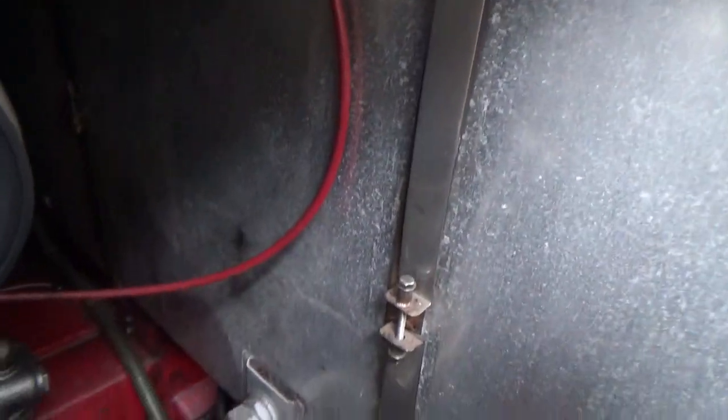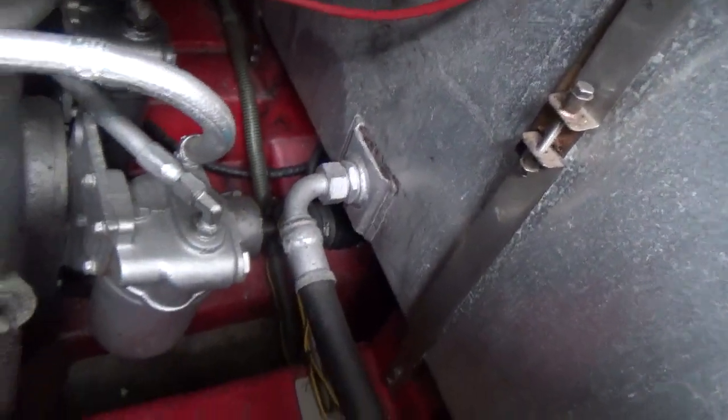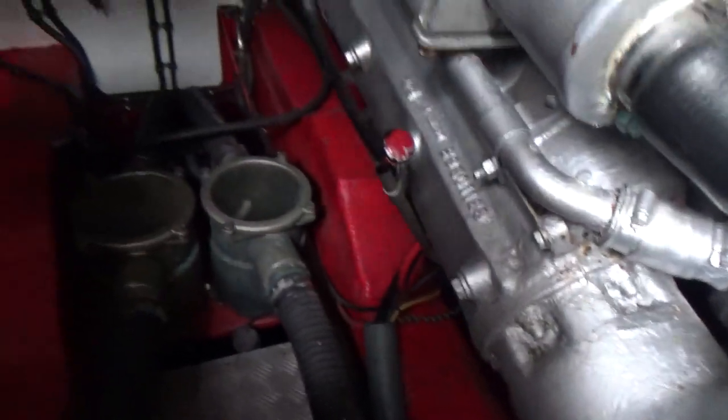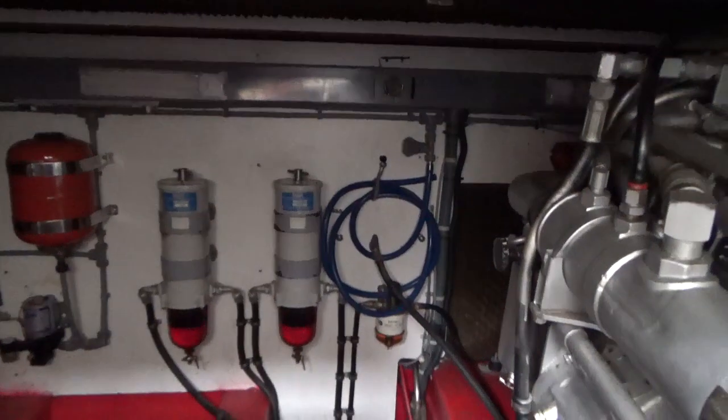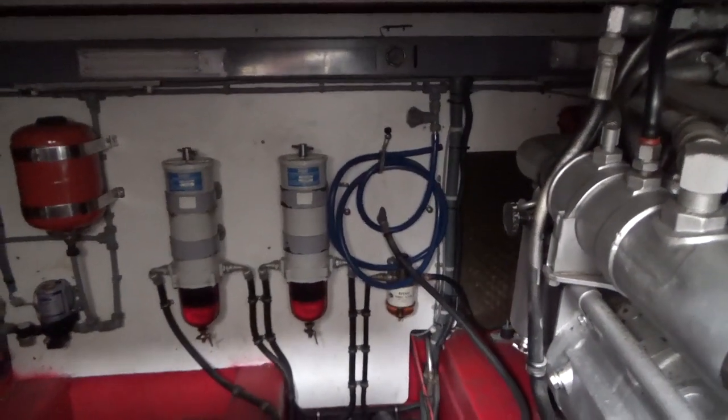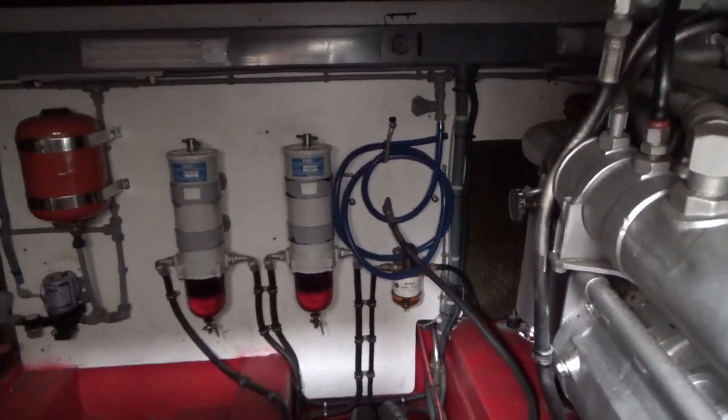If I just turn around slightly, that is the fuel tank which stretches the full width of the ship. Anyway, this concludes this somewhat cramped tour of the engine room. If you want to know more, please do contact us at Boatshed Cornwall.